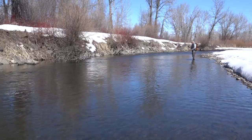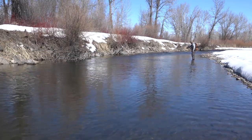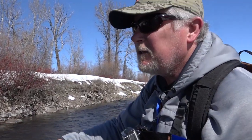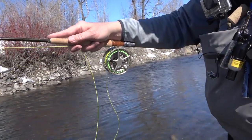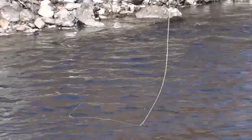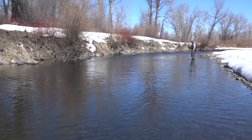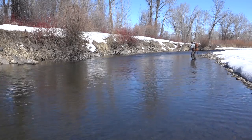Larry waded out and made a cast toward the opposite bank. Just doing a little nymphing down through this little shallow slot, about three feet under the indicator. I just saw a flash. There's a rock right up there that's got a little deep spot behind it. I'm just kind of high-sticking through that a little bit to keep the line out of the water.